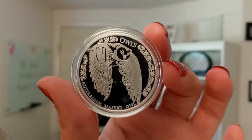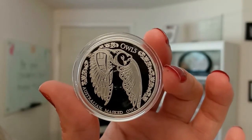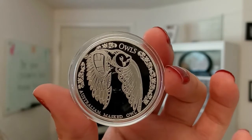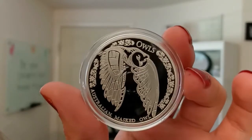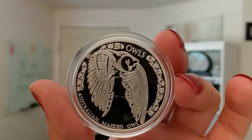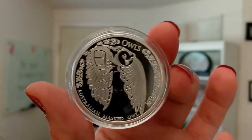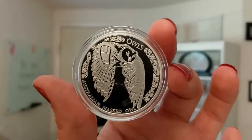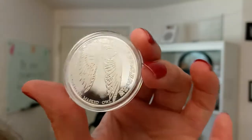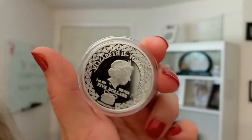You can see here on the reverse, it shows a Masked Owl in flight with its wings below its body at rest. The coin has graphics around the edge, and the name of the series and coin are also included at the top. Very beautifully done — a little abstract in style. Let me go ahead and flip it around to the other side.